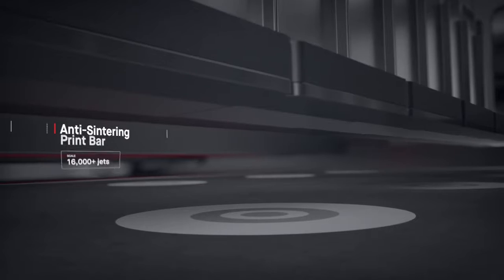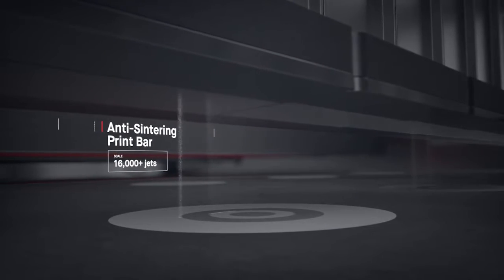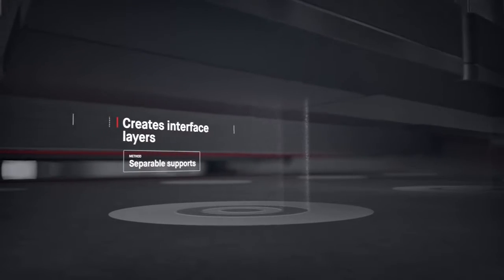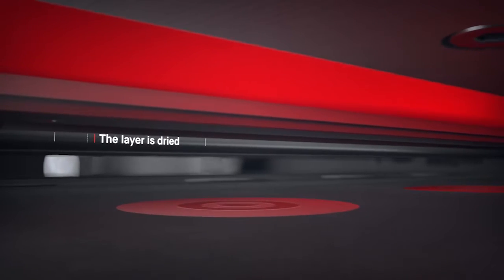Anti-sintering agents are then deposited, making it possible for supports to fall off after sintering, saving hours of post-processing. Once the layer is dried, the process repeats itself.